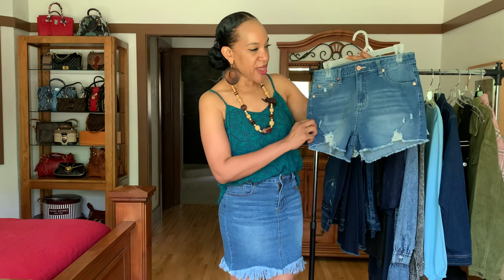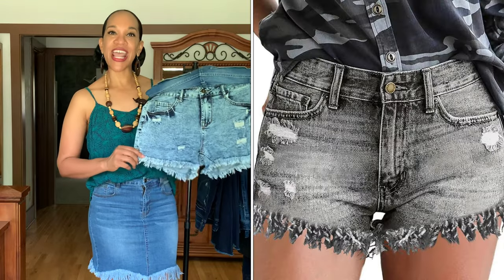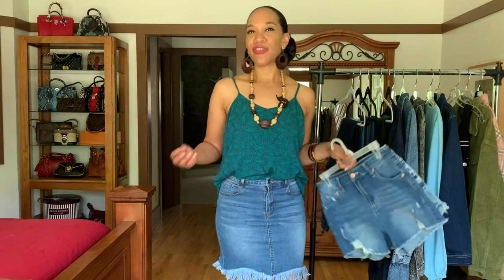There are different options on how you can style them. I got a pair in a kind of light wash distressed look, and the second pair are in an acid wash distressed look. They do cover everything, they have a lot of stretch, and they're super comfortable.